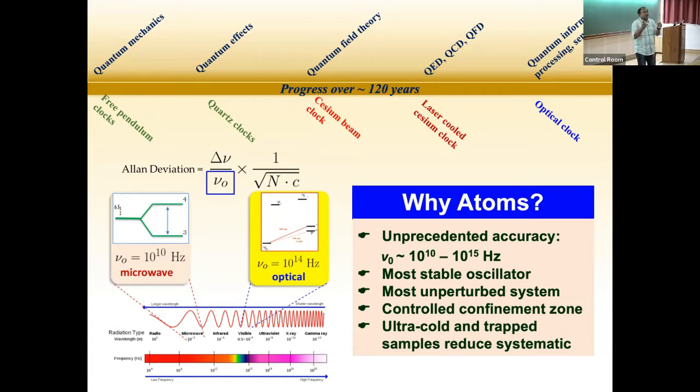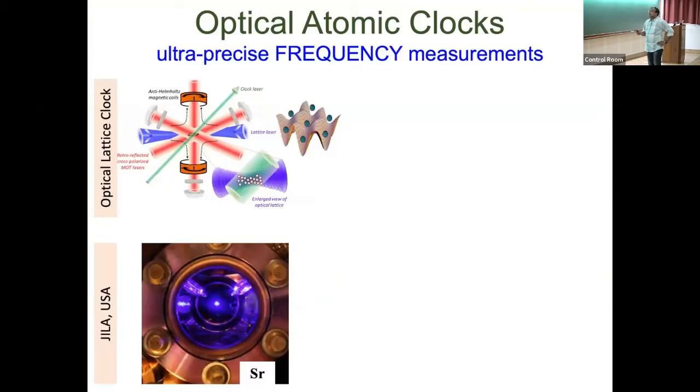Confinement and laser cooling reduce several systematic uncertainties. For example, if you cool the atom to nearly zero Kelvin, your first-order Doppler shift is essentially cancelled — you are only sensitive to the second-order Doppler shift. With advances in laser cooling, trapping, and ion trapping technologies, we can now reach sensitivities of losing one second over 300 billion years.